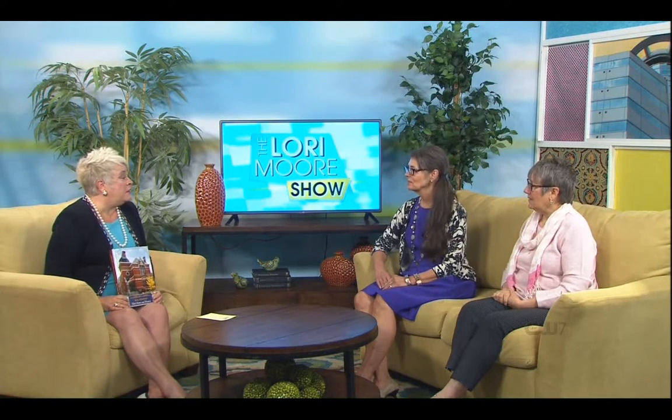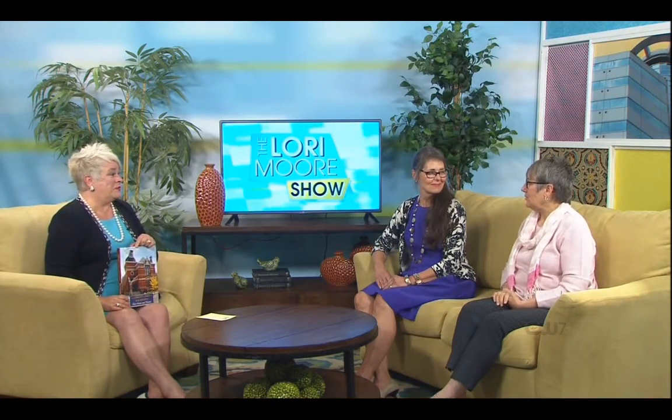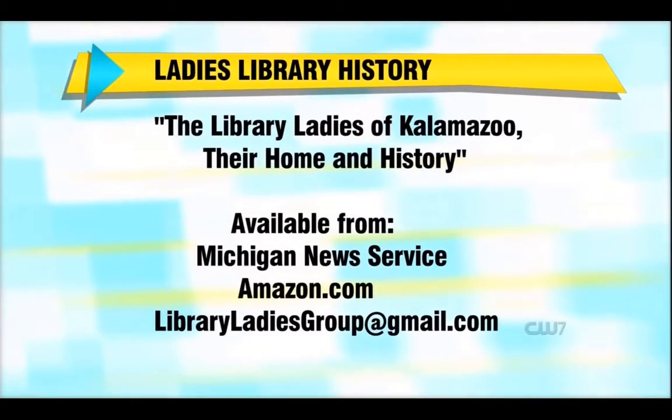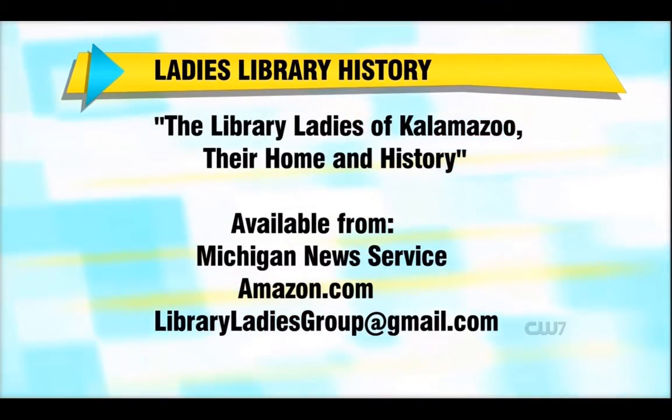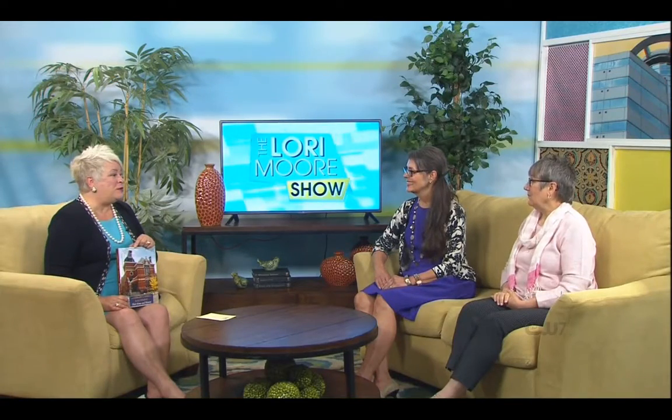Your book is available in hardcover and softcover, and it's already won awards — it won the Kalamazoo Historical Society award for the year, only the second book in the history of their awards to win. This was a long time in the making — about 16 months — and you had a whole team doing the research, seven people altogether.